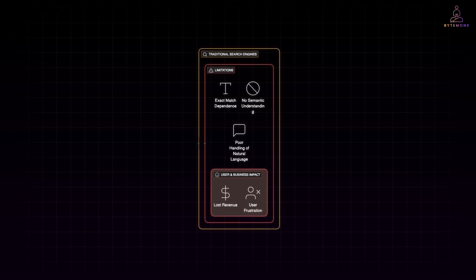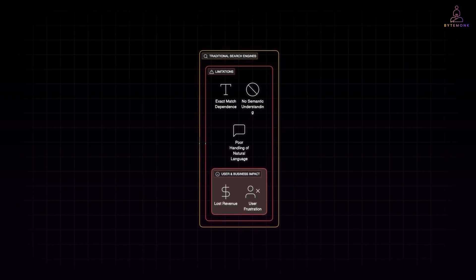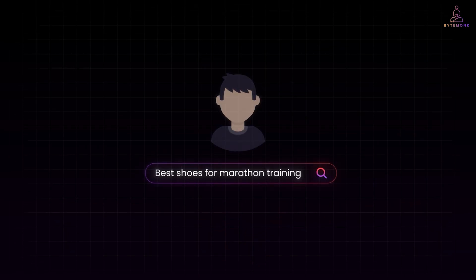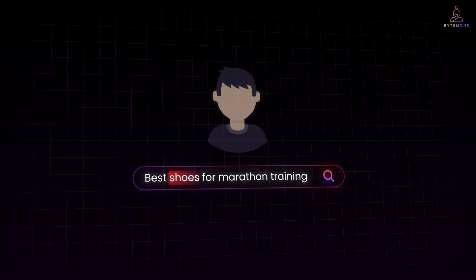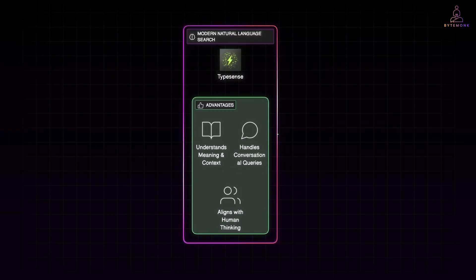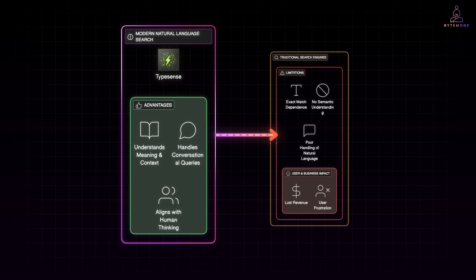This is also a deeper technical limitation, because traditional search engines are not designed to understand relationships between words. They cannot grasp the intent behind the query. For instance, a user typing best shoes for marathon training is not just looking for shoes or marathon — they are looking for a product optimized for long-distance running with durability and support. That kind of semantic understanding is completely beyond the scope of basic keyword search. This is why natural language search has become so important: it bridges the gap between how humans ask questions and how data is stored, teaching search systems to think like humans.